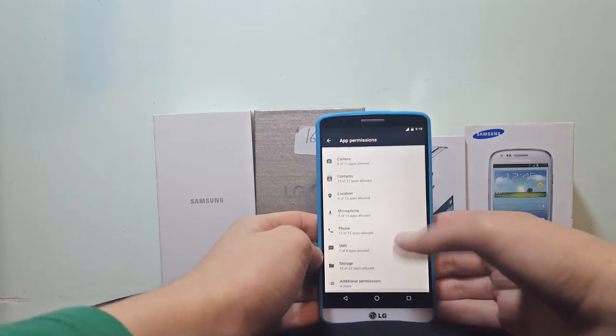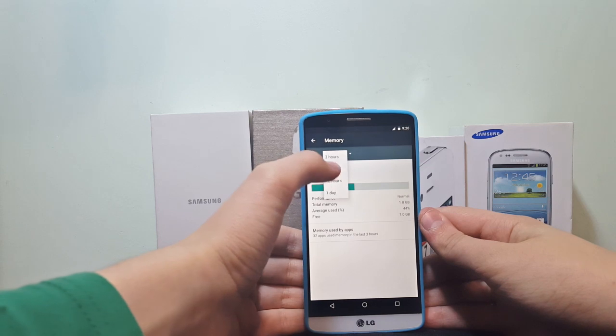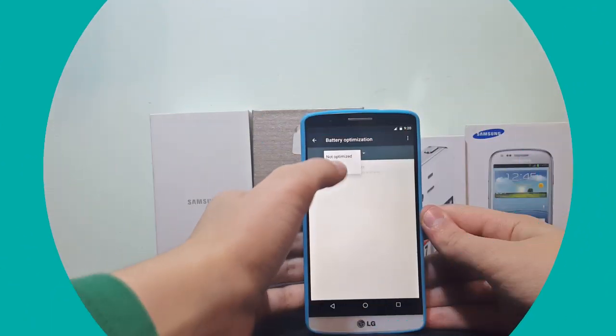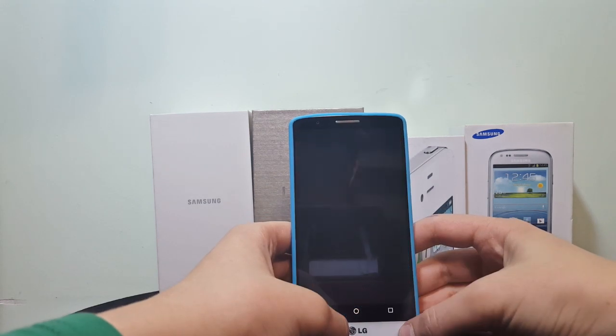CM13 packs all the new features of Android Marshmallow: individual app permissions, the new memory tab for knowing how much RAM every app is using, and Doze, which optimizes apps for battery saving when the phone is on standby. All these features work flawlessly.